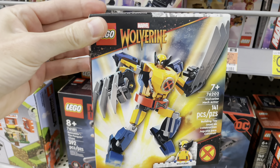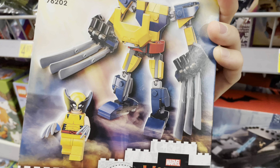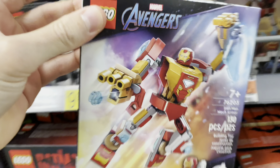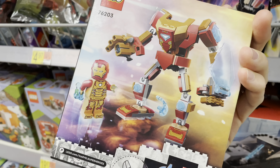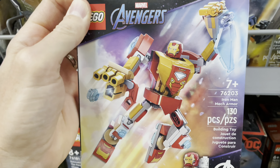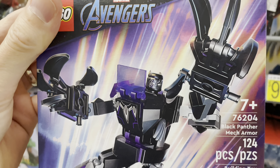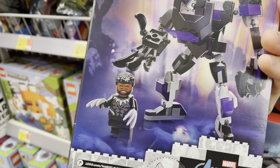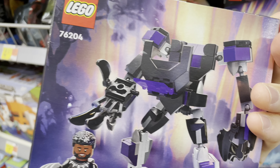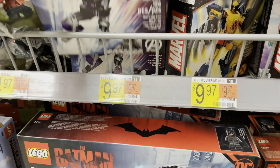Now these are kind of rad — check out these Lego mech suits. We got Marvel's Wolverine, check out those claws, that's cool. What else we got? We've got Iron Man, he's got his own extra mech suit he can fit into — not quite the Hulkbuster but pretty cool still. And we got Black Panther, that one is cool too. These are nice, cool sets for 10 bucks — I'll take them!